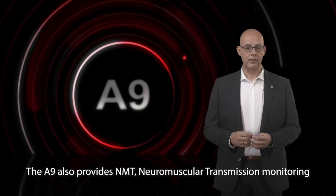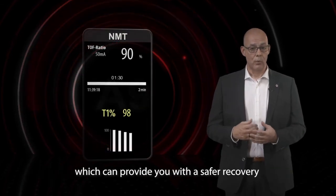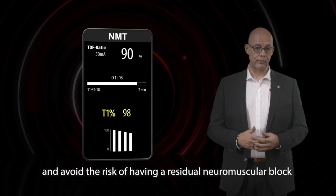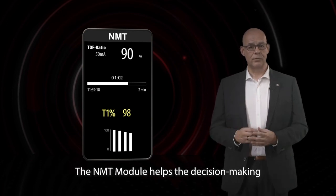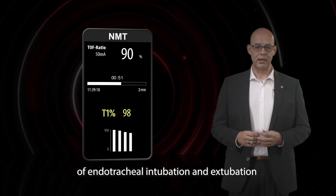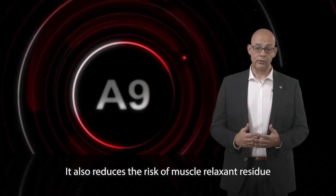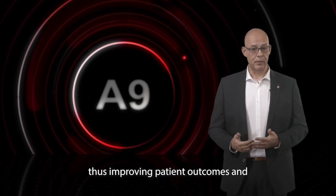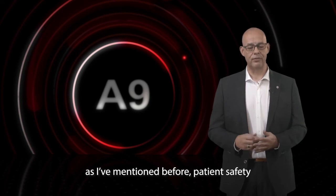The A9 also provides NMT — Neuromuscular Transmission Monitoring — which can provide you with a safe recovery and avoid the risk of having a residual neuromuscular block. The NMT module helps the decision making of endotracheal intubation and extubation. It also reduces the risk of muscle relaxant residue, thus improving patient outcomes and patient safety.